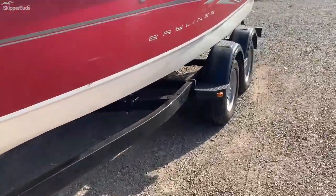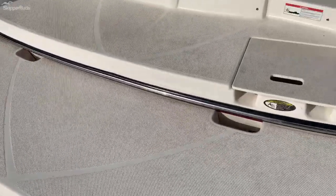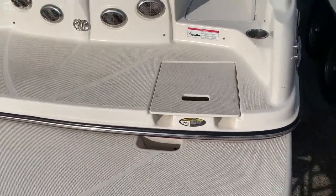Let's head up and take a look at the inside. It does have a nice extended swim platform here. Actually, it's an '08 — so it's a 2008 Bayliner.